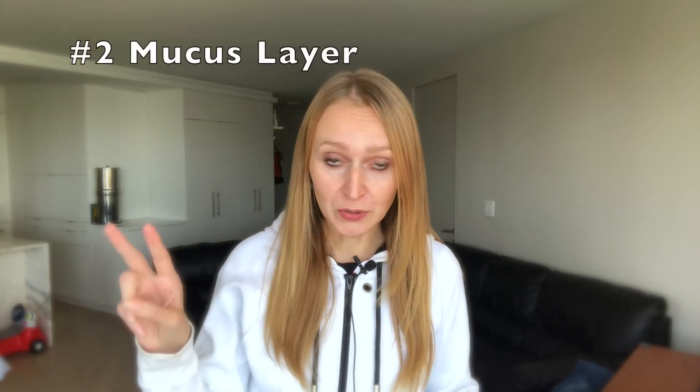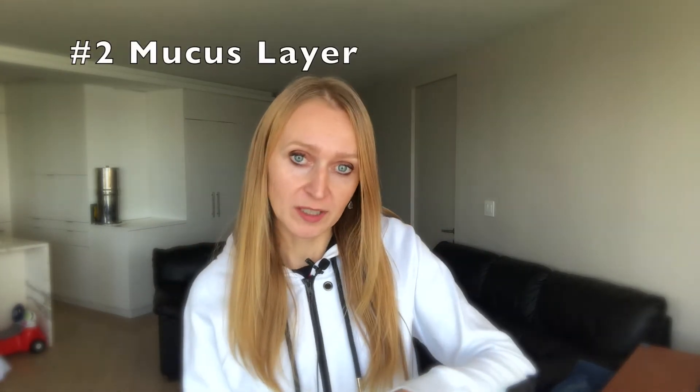Then number two, lectins will travel to our gastrointestinal tract and will meet our mucus layer, and if we have a strong healthy mucus layer it will absorb the food that we need but it will not allow lectins to get into our bloodstream. Then number three, lectins will travel further down to meet our bacterial flora, and that gut bacteria will safely dispose of the lectins.